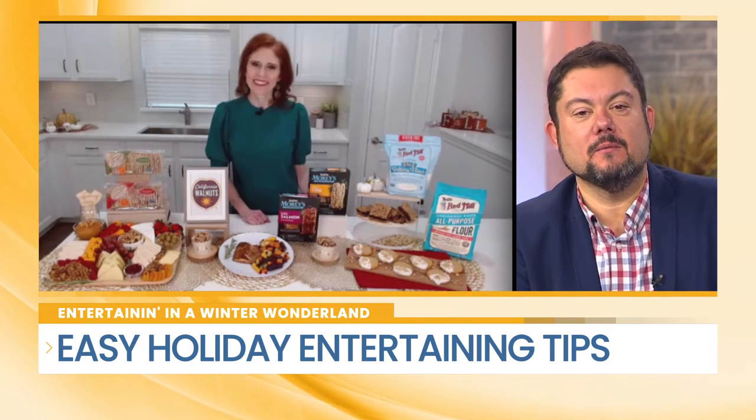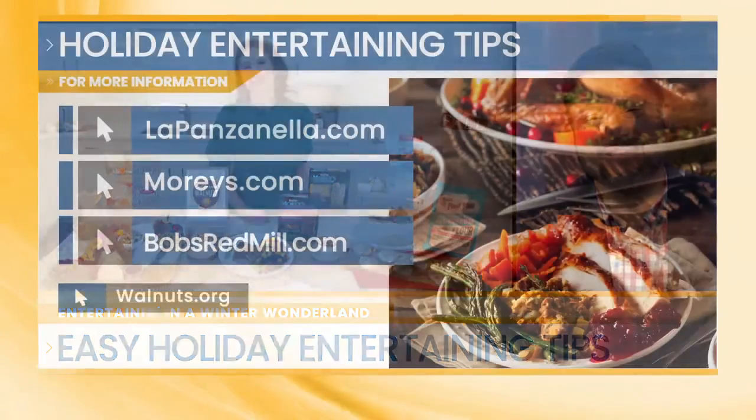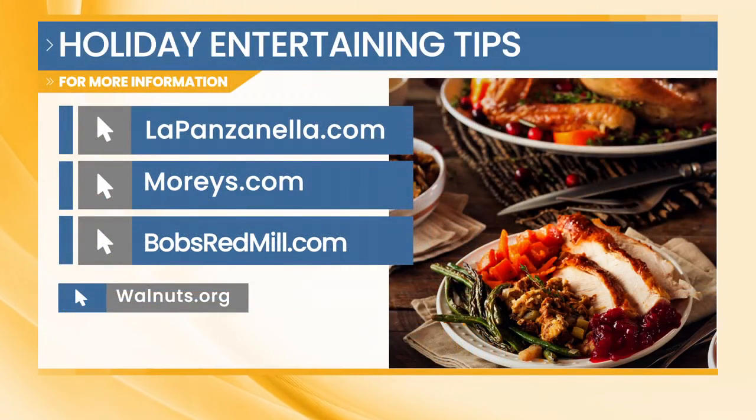Amy, so much good information — we can hardly take it all in. Thanks for being with us this morning. Look right there on the screen for all of those great things she talked about. You can find those on the websites shown and do a little deep dive to get your holiday menus planned.